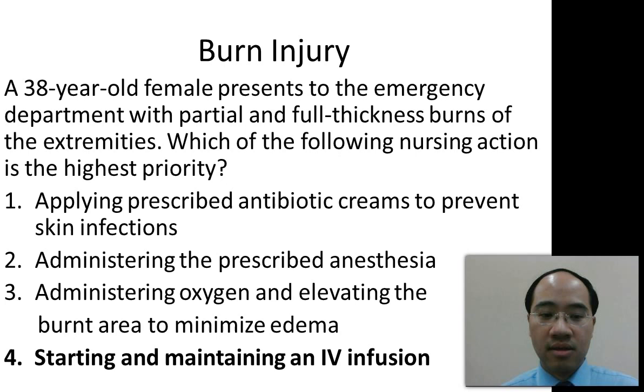The answer is 4: starting and maintaining an IV infusion. This is the answer because of the degree of burn, and a full thickness burn may require fluid replenishment, which is of high priority. Note that option 3 is not the correct answer, as there is no indication in the question of airway obstruction or that the client requires oxygen. The best answer is 4.